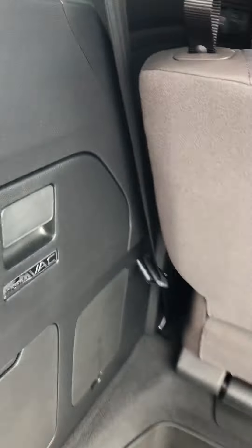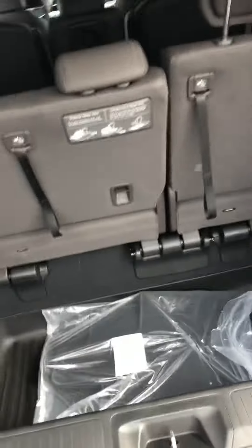It's a very spacious trunk area. These seats will fold flat. Even the back row has got plenty of leg room. Rear air conditioner vents as well to keep your passengers comfortable.